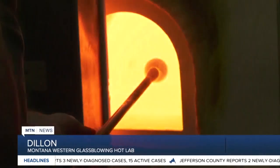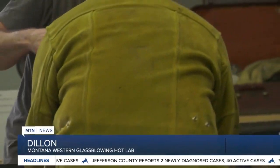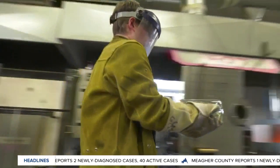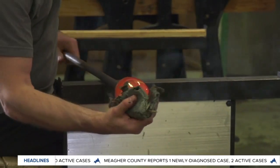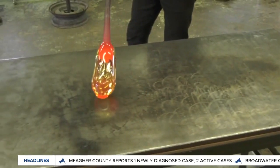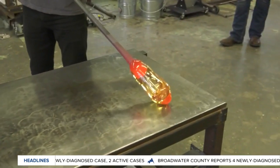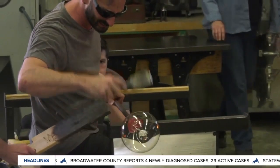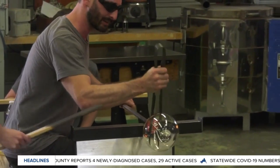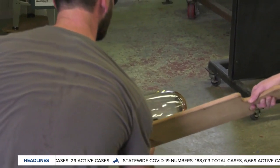It all started as this glowing globe of glass. The glass is nice. And little more than an hour later, it became this — by blowing, and turning, and manipulating by Alex Rosenberg, and several Montana Western glassblowing students who created art from sand.